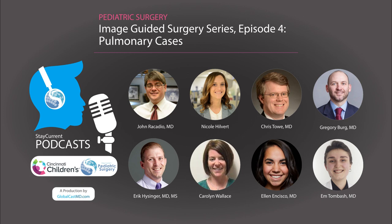Together, this multidisciplinary team were able to find, reach, and treat lung lesions that could not otherwise be treated. Welcome back to Stay Current Podcasts. We're back with another episode for our image-guided surgery series. I'm Ellen Sisko and I'm Emton Bash, research fellows at Cincinnati Children's Hospital.